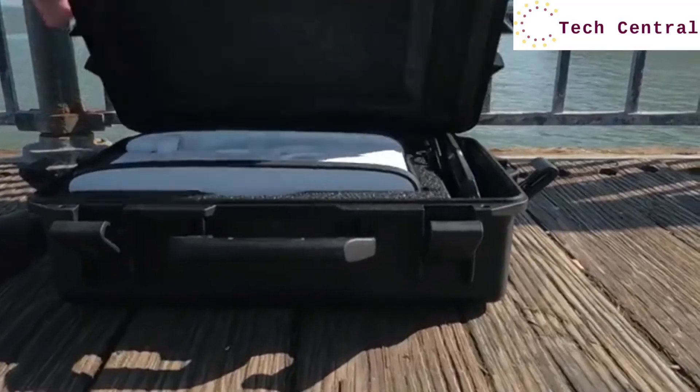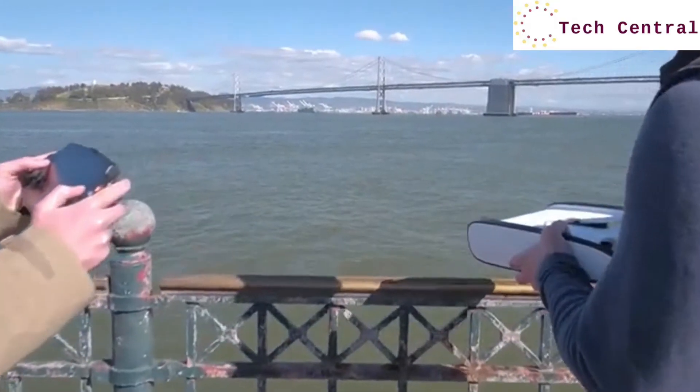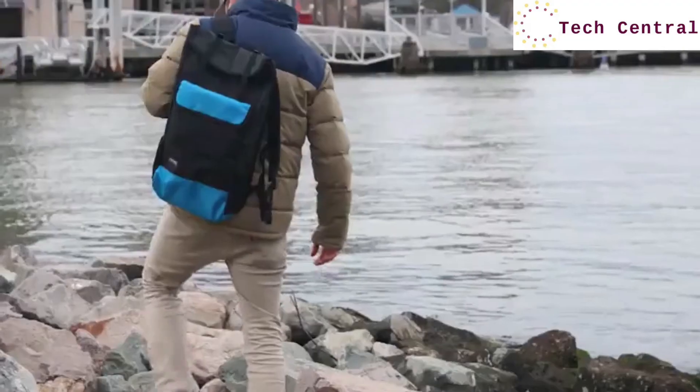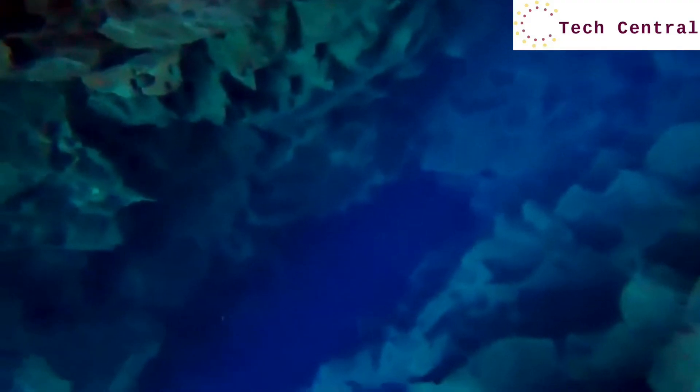So we started building these tools for ourselves. We wanted a tool that was portable, that we could bring anywhere, that we could send down below the surface and give us views of these underwater places that we couldn't go with our physical bodies.